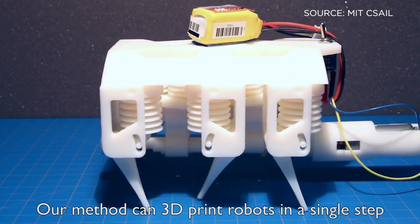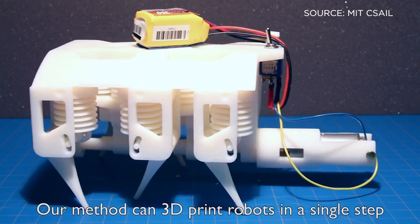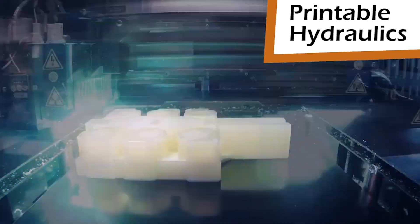MIT researchers have created a working hydraulic robot from a single 3D print, meaning the robot can move right off the printer after it's done — no assembly required. The tiny six-legged robots are out of MIT's CSAIL computer science lab and are made of both liquid and solid parts that are fully functional right after the printing process.